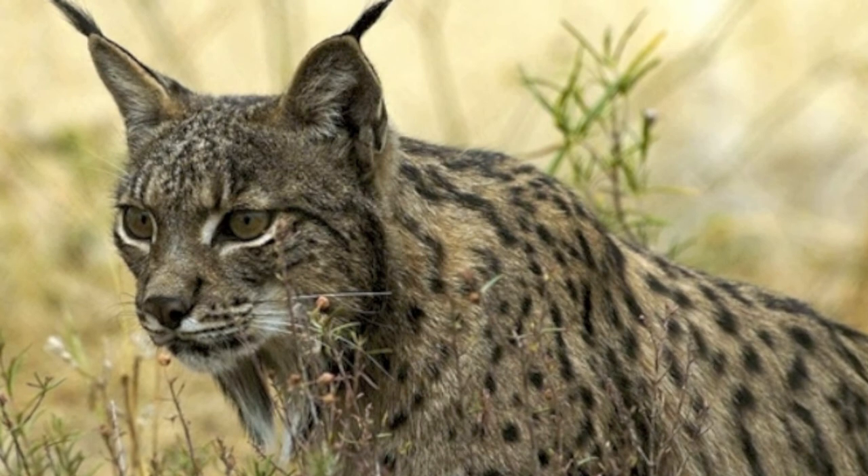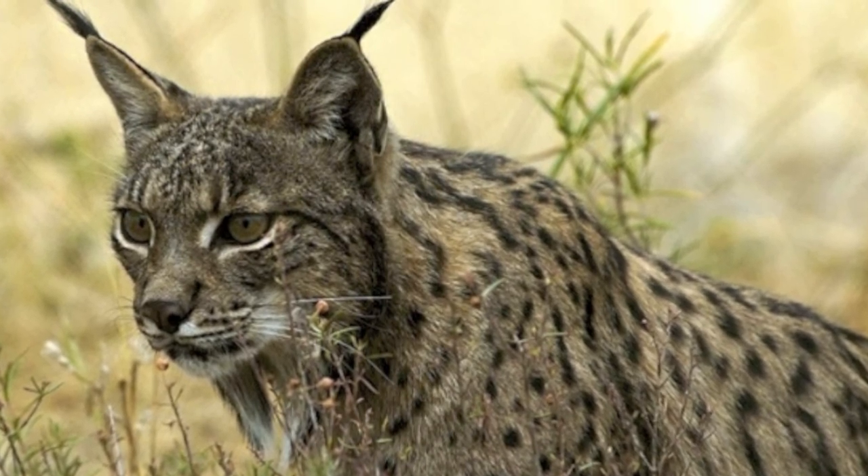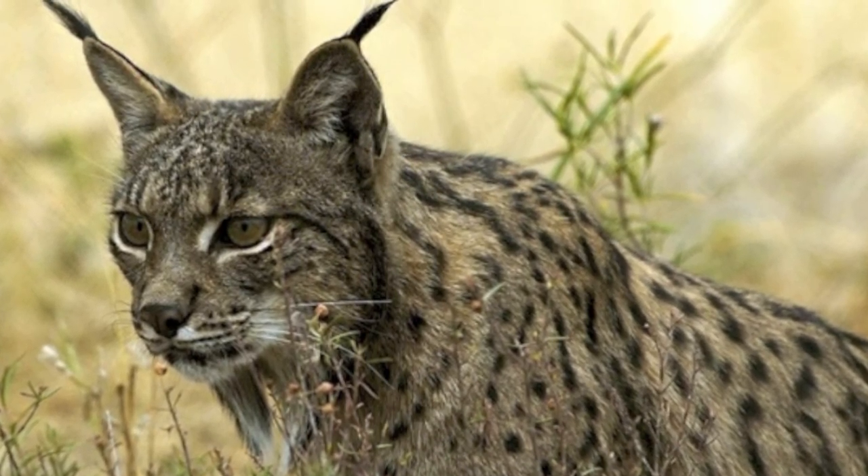SOS Lynx is a conservation charity based in Portugal that is working to prevent the extinction of the Iberian lynx.